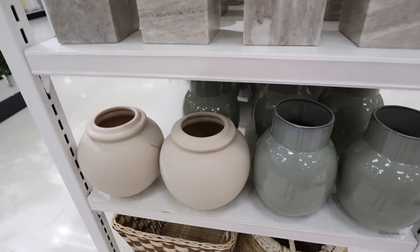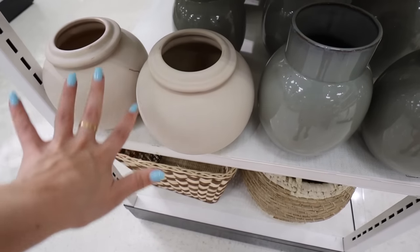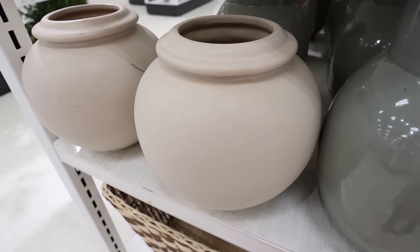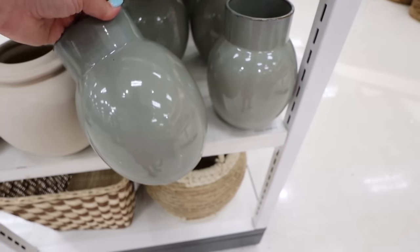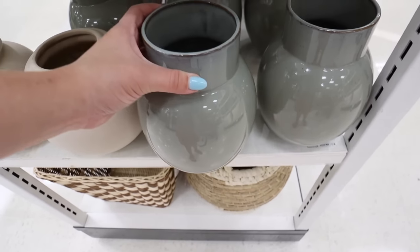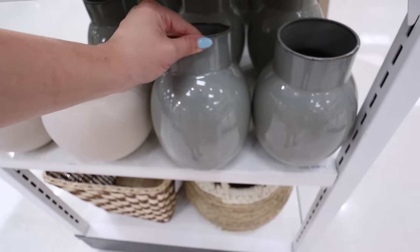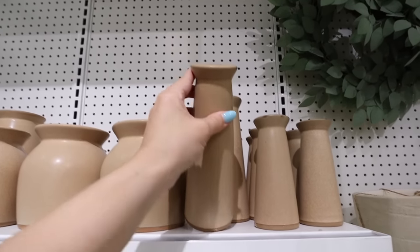There are a ton of awesome vases in this collection. The first is this ivory vase — $25 — super pretty and decorative. It has a slight imperfect glazing texture which I really like, and would look stunning with some stems. There's also this green vase, really similar in color to the sugary boxes. It has a two-toned, slightly more rustic look at the top that gives it an edge. This one is $20 before the 20% off.